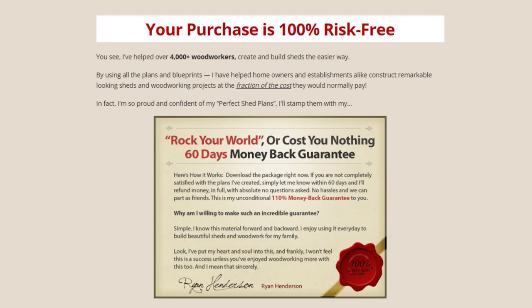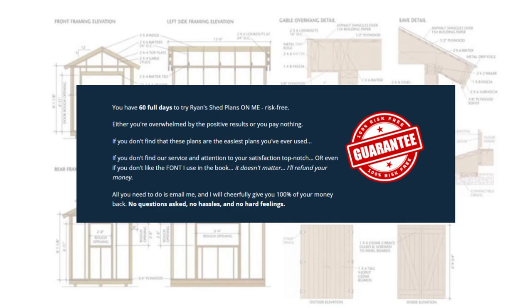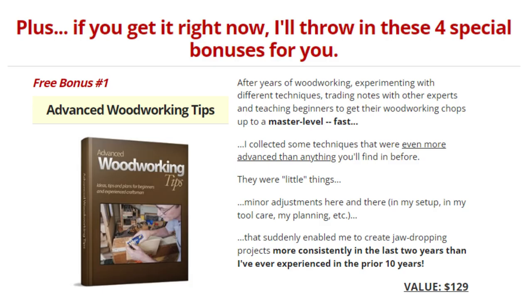Your purchase is 100% risk-free. You have 60 full days to try Ryan's Shed Plans risk-free — no questions asked, no hassles, and no hard feelings. Plus, if you get it right now, I'll throw in these 4 special bonuses for you.